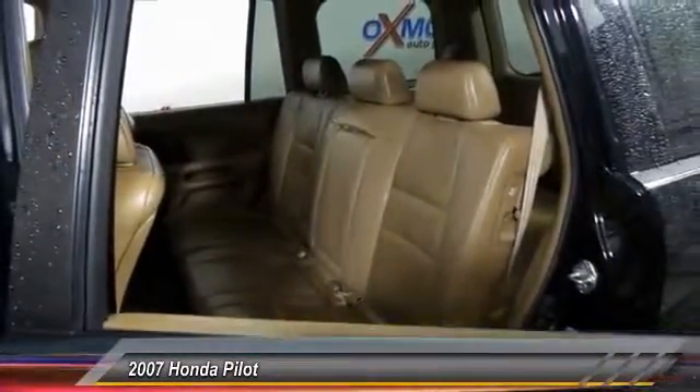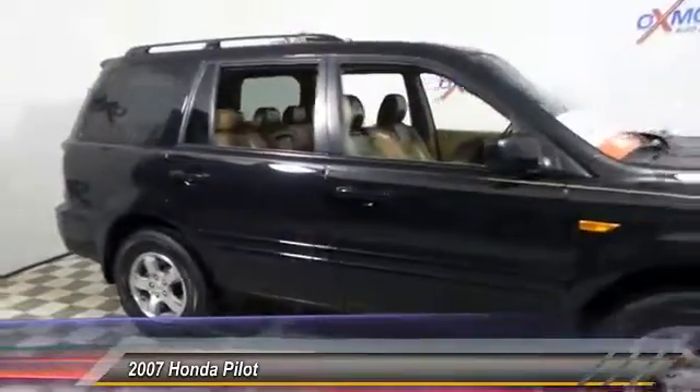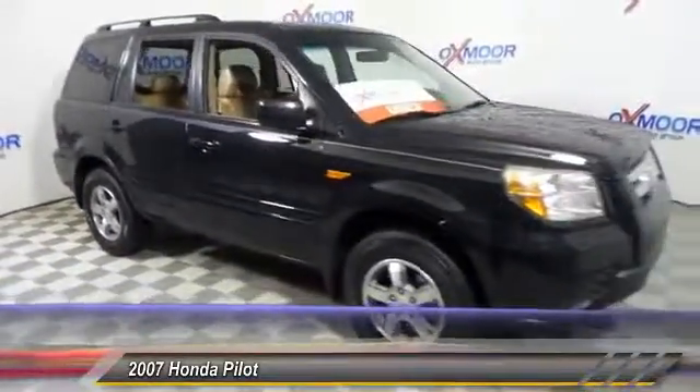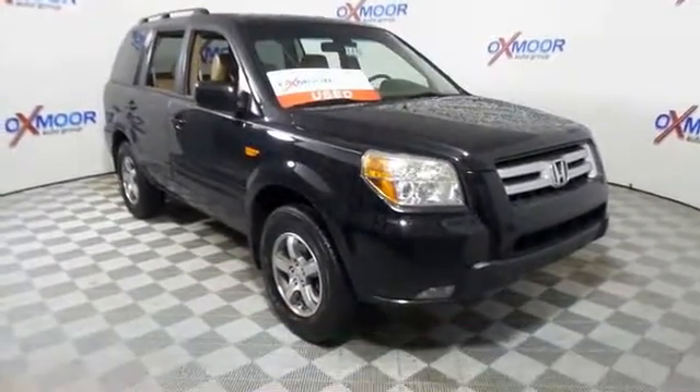Traction control. XM satellite radio. Dual airbags. Air conditioning. One owner. Power steering. AM FM stereo with in-dash six-disc CD changer. Four-wheel disc brakes.